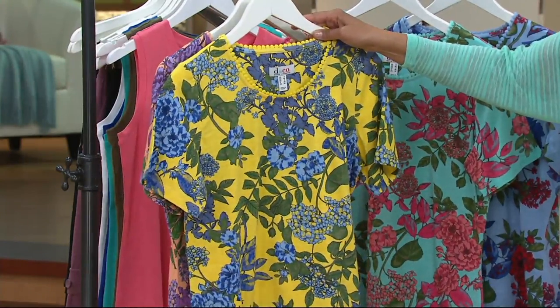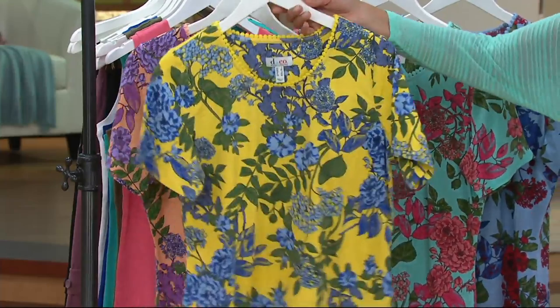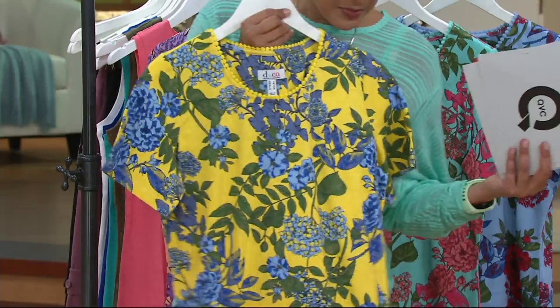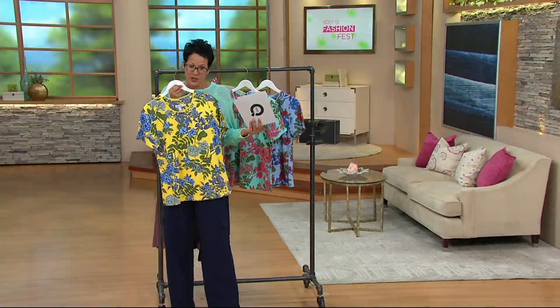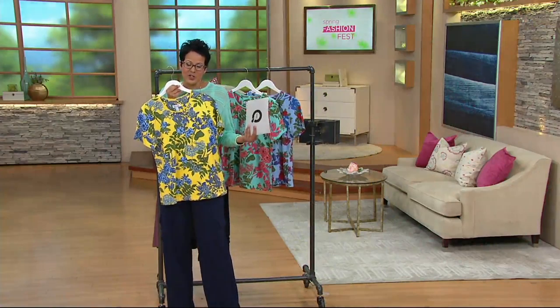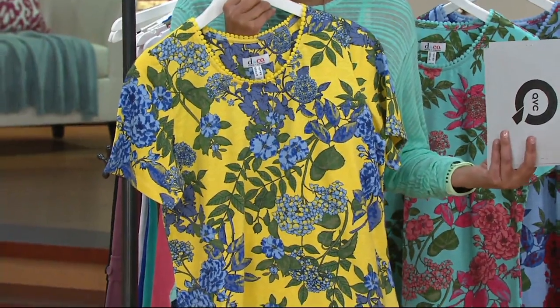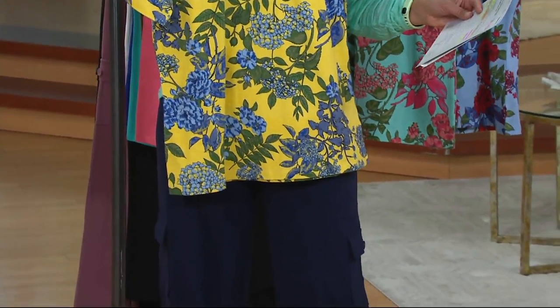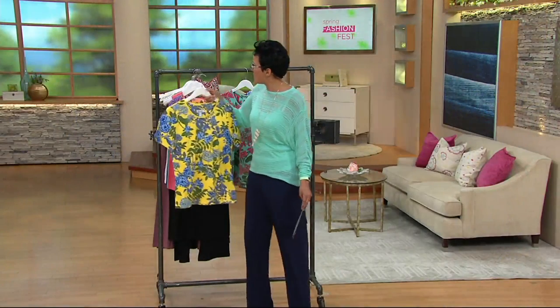Here's the yellow multi, extra extra small to extra large. I love the yellow and blue — if I just step in front with my today's special value pants, really fantastic. I love yellow and blue; it's so bright and fun and it just feels like a garden. You've got that deep yellow background and then a variety of blues — a deeper blue, a lighter blue, and almost a periwinkle blue.